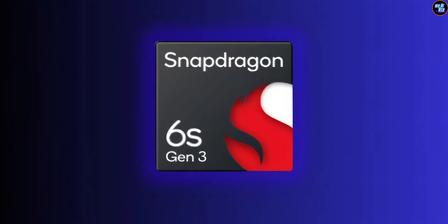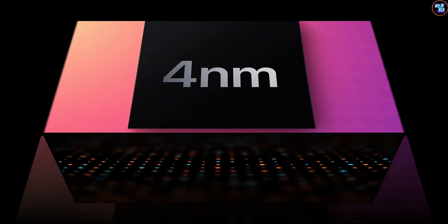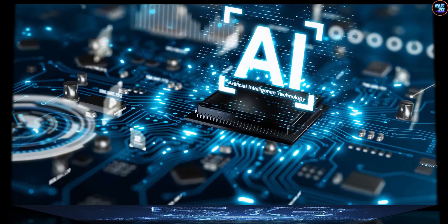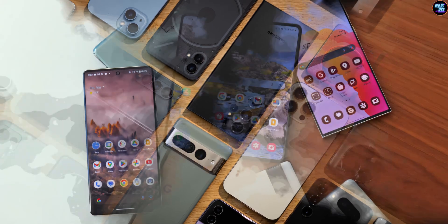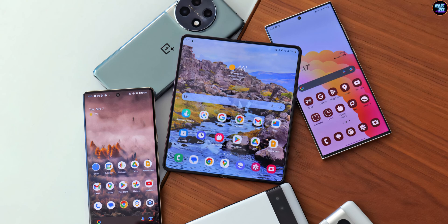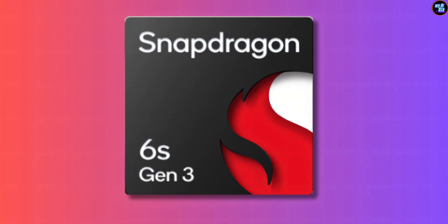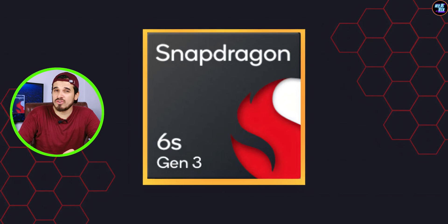After reviewing the Snapdragon 6s Gen 3 through its specs, it's clear that Qualcomm has packed a lot of features into this budget-friendly chipset — with impressive benchmark scores, efficient power usage, robust AI capabilities, and solid 5G connectivity. It offers a compelling option for budget smartphones. If you're looking for a device that delivers reliable performance without breaking the bank, the Snapdragon 6s Gen 3 is a strong contender. It's time to say goodbye to old budget-friendly chipsets and welcome a new era of budget smartphone excellence.